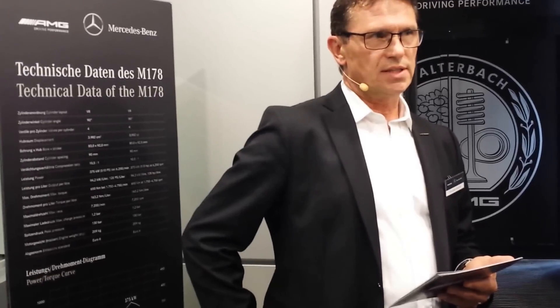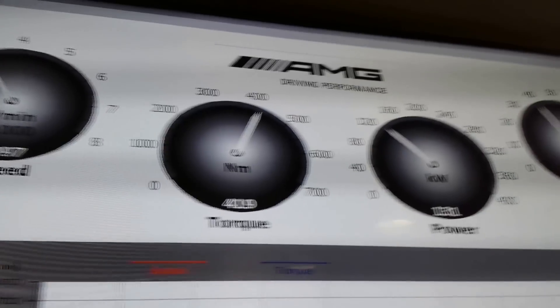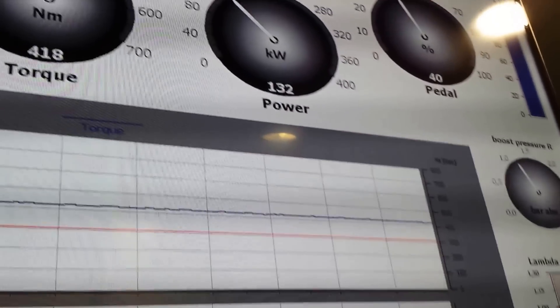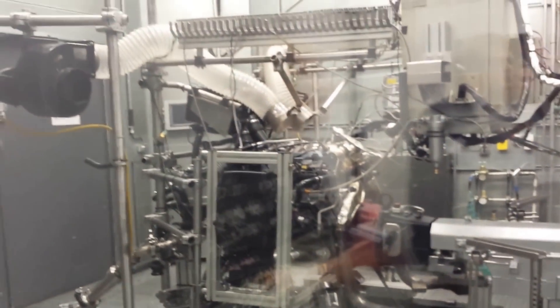The benches are prepared for engines with an output of up to 470 kilowatts — that is 640 horsepower — and more than 1000 Newton-meters of torque. Our test facilities enable the simulation of a very broad range of roads, racetracks, and of course environmental conditions.